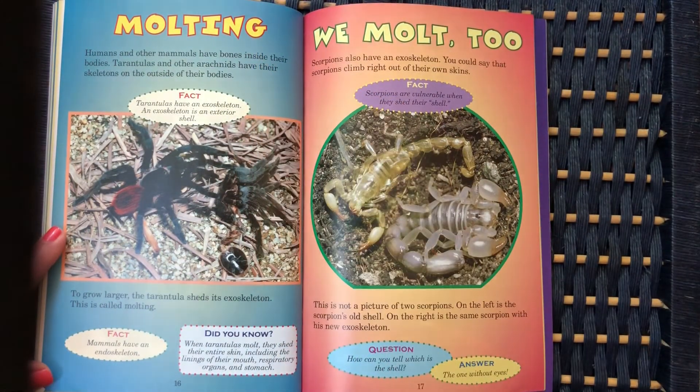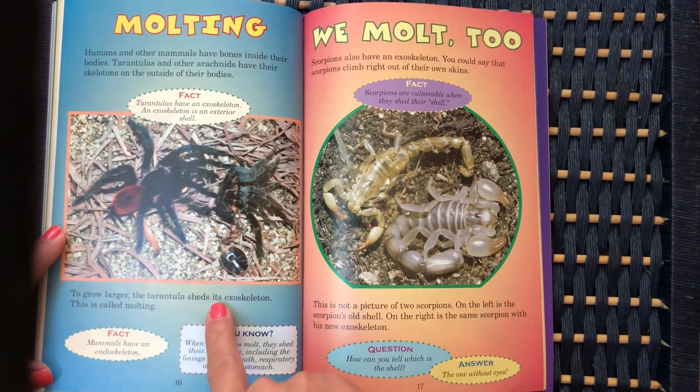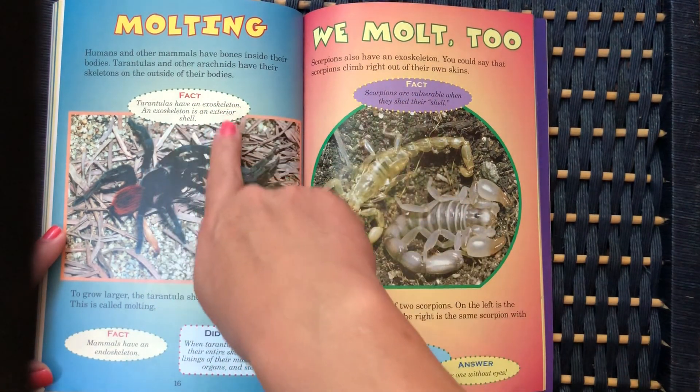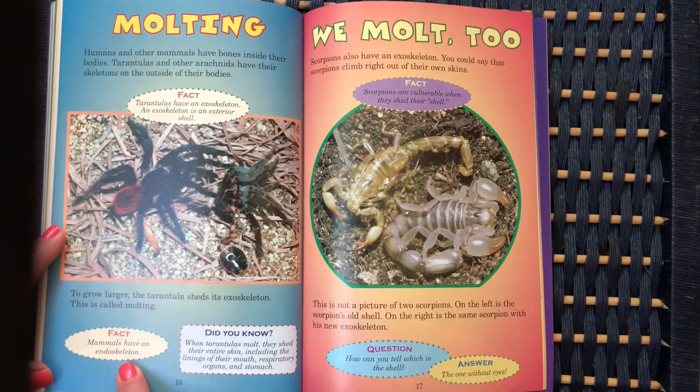Molting: humans and other mammals have bones inside their bodies, but tarantulas and other arachnids have their skeletons on the outside. To grow larger, the tarantula sheds its exoskeleton — this is called molting. An exoskeleton is an exterior shell; it means the bones are on the outside of the body. Mammals have an endoskeleton — that's like humans, cats, and dogs, whose skeletons are on the inside. When tarantulas molt, they shed their entire skin, including the linings of their mouth, respiratory organs, and stomach.